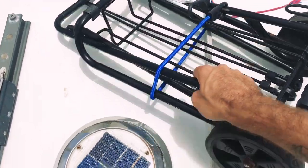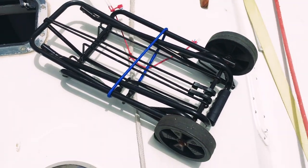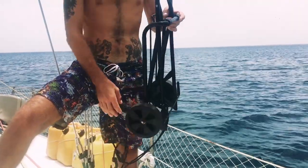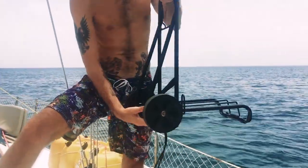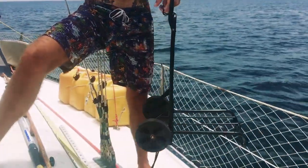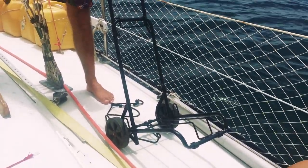One seriously essential item we brought onboard is our trolley cart. It folds up quite easily and we store it just about anywhere on the boat. It can be really handy when transporting groceries, water jugs, a diesel jug, or a large item you purchased that you just have to get back to the dinghy. Our trolley cart is a cruiser's must-have item.